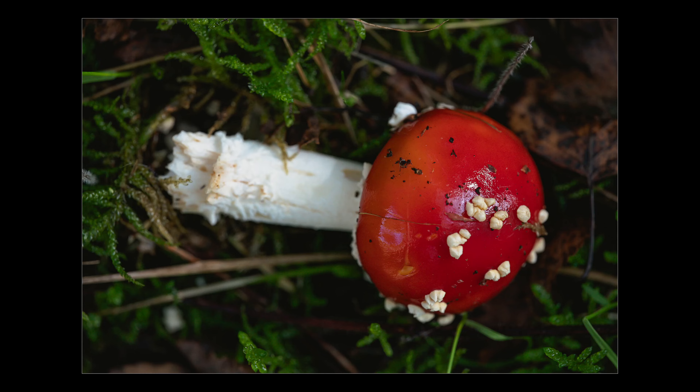We stop and pay our respects to the fallen red medium blobber. He served well.